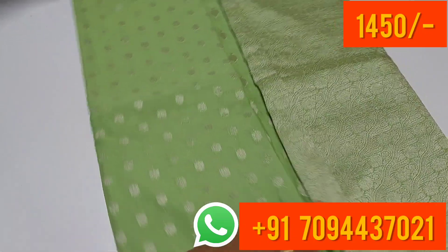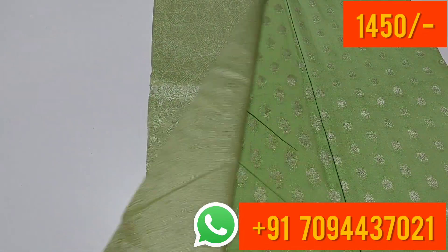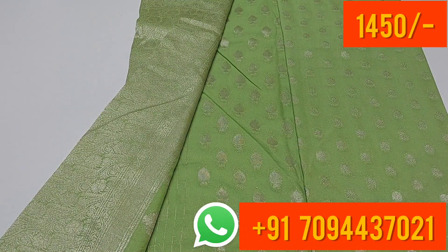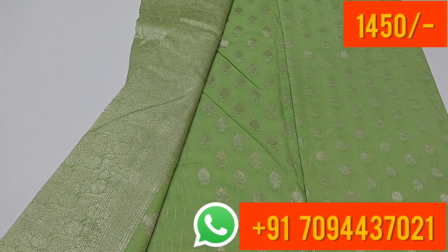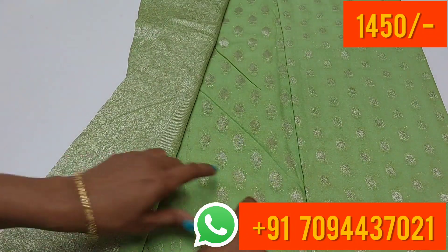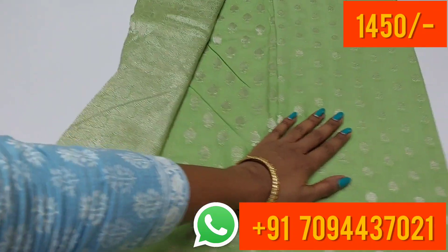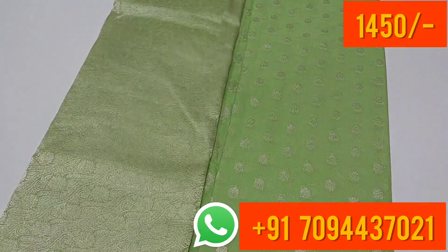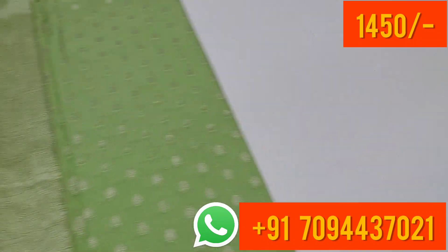This is your pallu — you have a mild silver zari weaving with an easy, super mild elegant decent look. This is your blouse part and body part, with the same pattern throughout. Let's show you the colors.